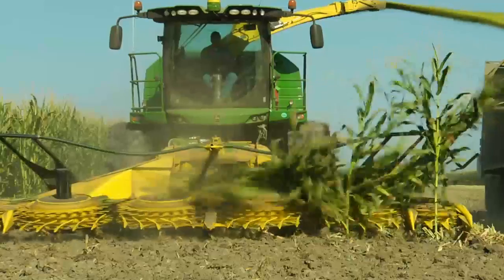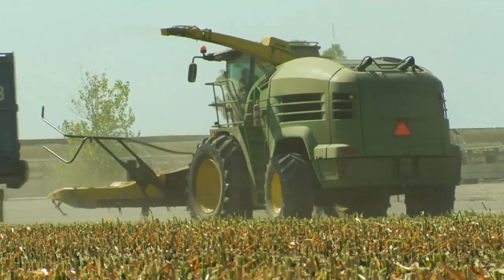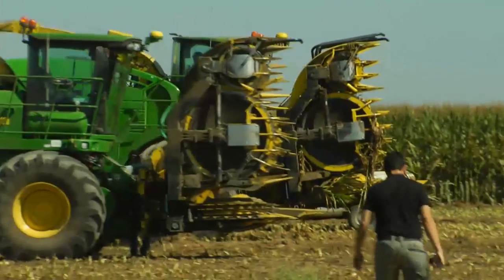We're standing here in front of a 10-row header, large drum. We have a smaller drum for the Western European market and the large drum is for the conditions here. The 10-row header is done — we're going further. We must make it wider, also because forage harvester performance continues to increase.